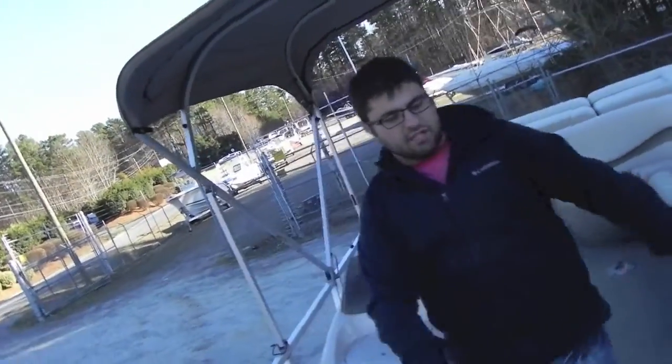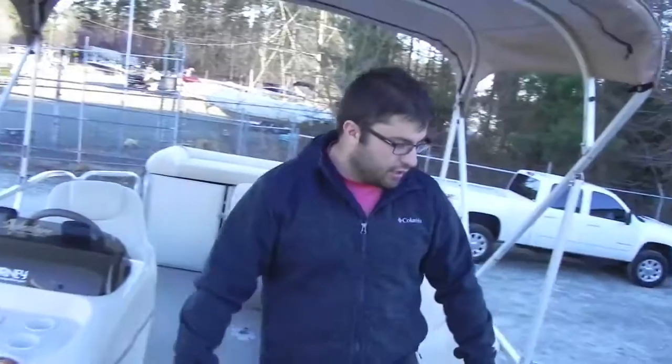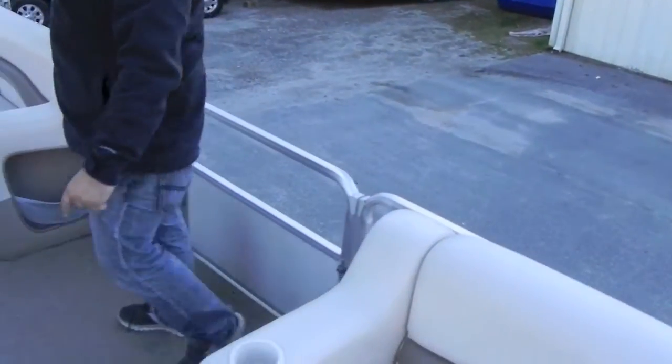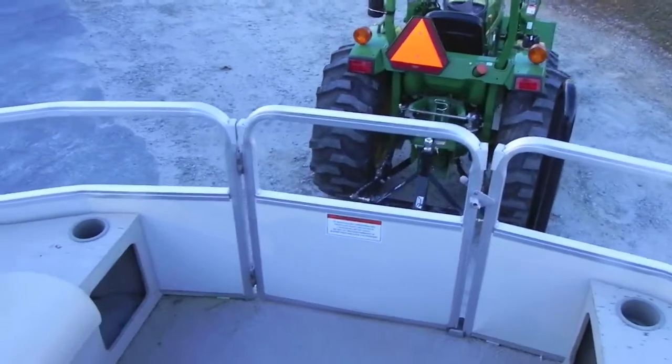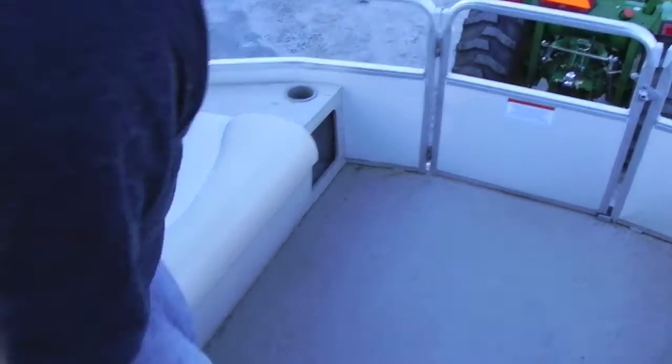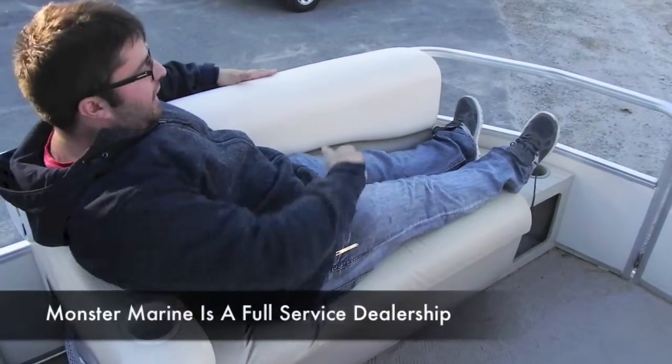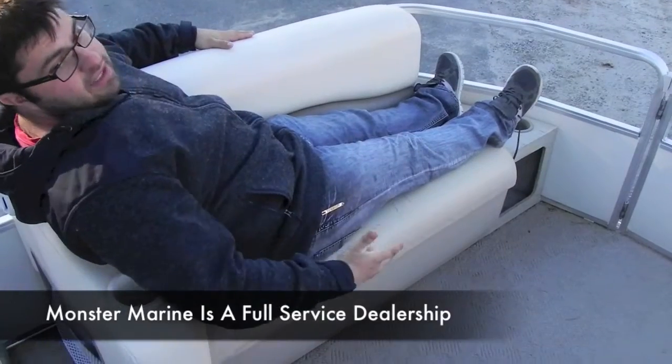All right, folks, we're back inside this party barge — it's ready to have a party. You've got three entry gates: one right here, one on the front, one on the back where the ladder is. You've got these nice couches in case you're feeling frisky and want to lay out right here. It's kind of short.